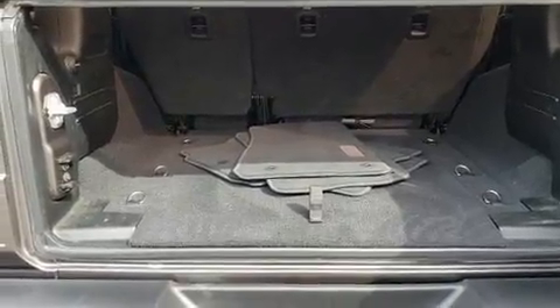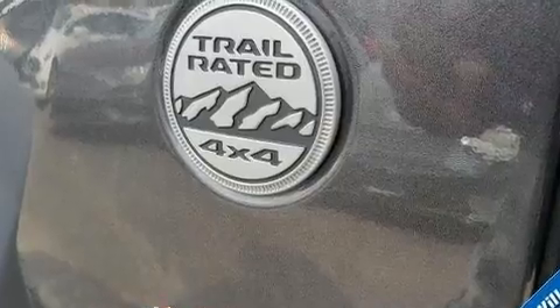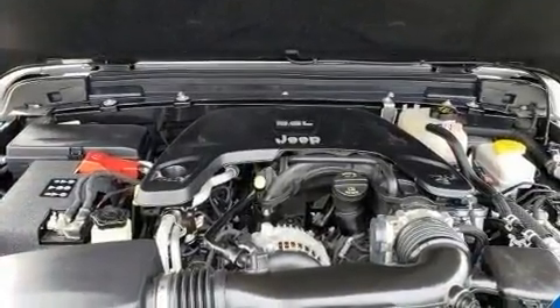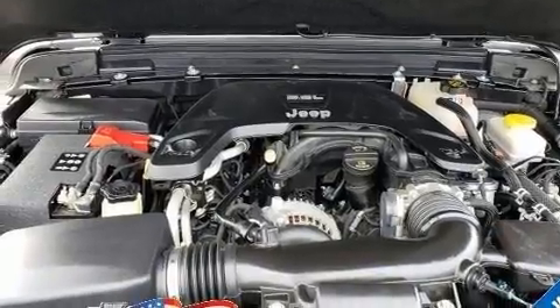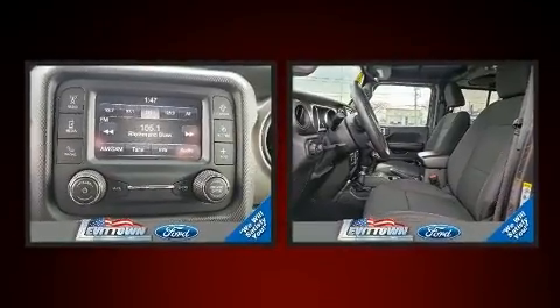Jeep ensures the safety and security of its passengers with equipment such as dual front impact airbags, integrated rollover protection, traction control, brake assist, a panic alarm, and four-wheel disc brakes with ABS. Electronic stability control ensures solid grip atop the road surface, no matter how challenging the driving conditions.